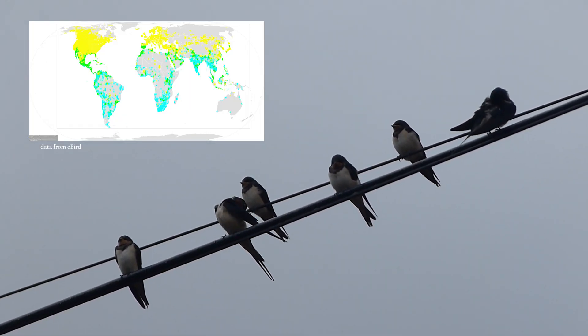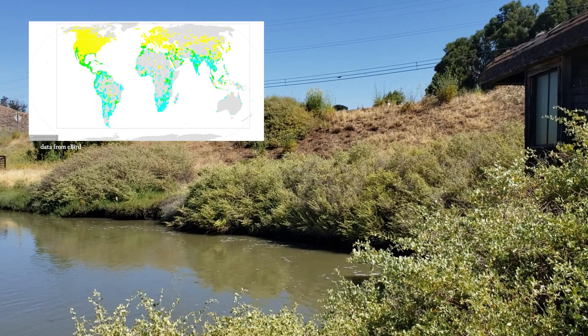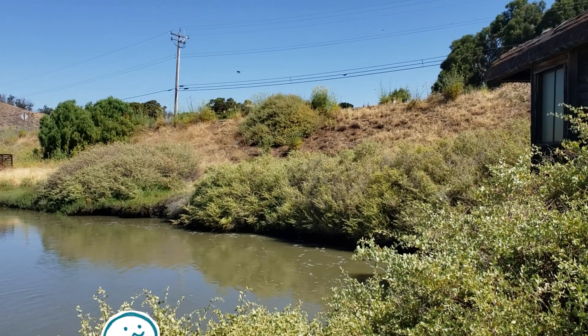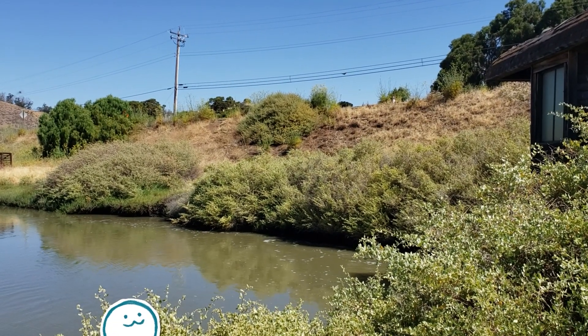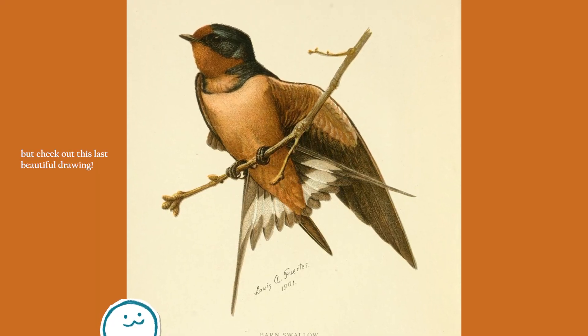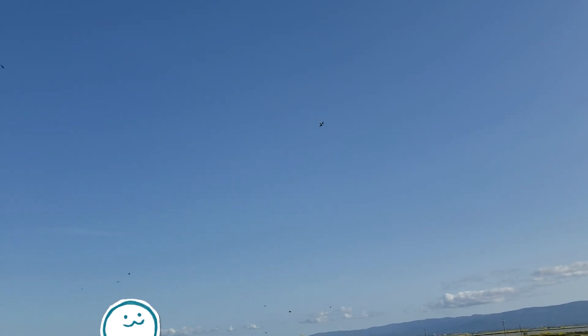Barn swallows are also known for migrating long distances, as populations in North America have their breeding grounds in the summer and then migrate south for the winter. That's what I wanted to share about swallows for this video. Overall, swallows are great — 10 out of 10 speedy shape, great for flying and catching bugs. I hope you found them as fascinating as I did. Bye for now!